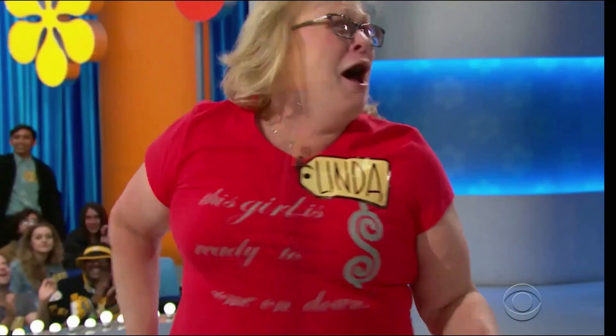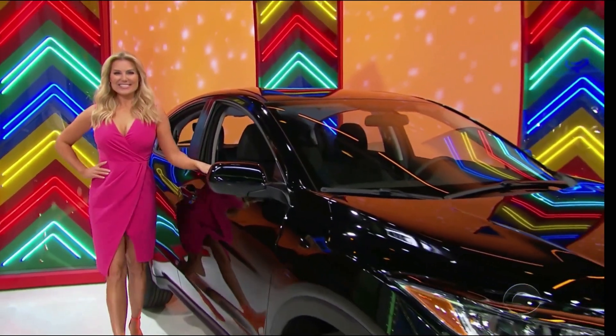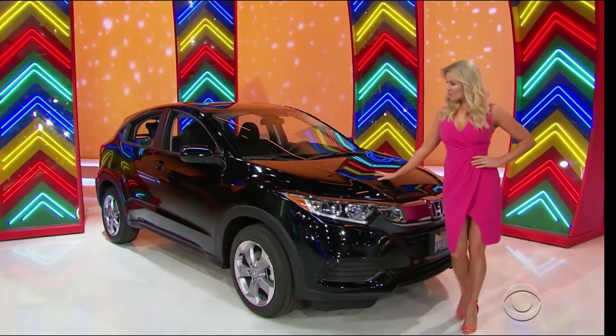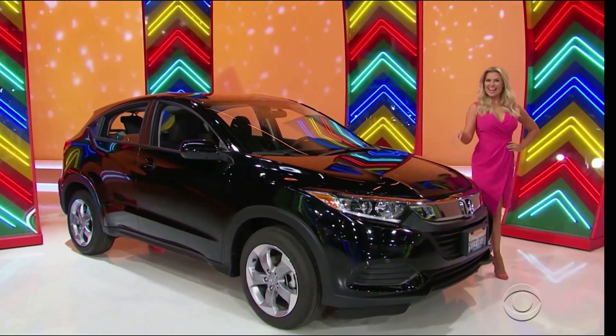It's a new car! It's the Honda HRV LX Crossover, equipped with a 1.8-liter engine, continuously variable transmission, front-wheel drive, plus cargo net. It's the Honda HRV!